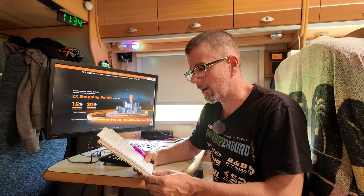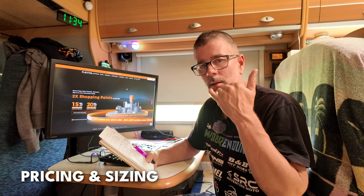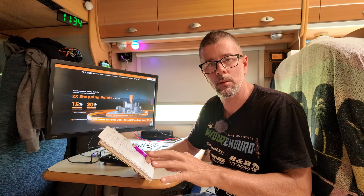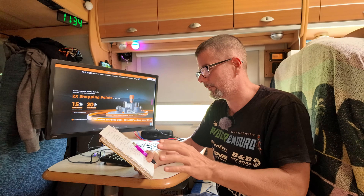Do yourself a favour and check out zarkie.com.au. If you have any questions regarding pricing, get Scott on the blower — send him an email, he's very helpful. Tell him Josh at MVDBR sent you.